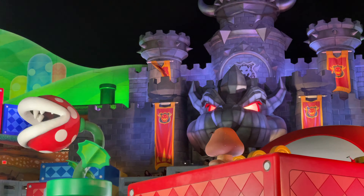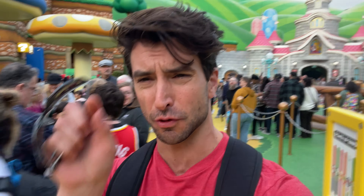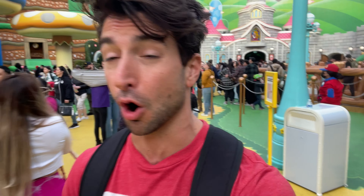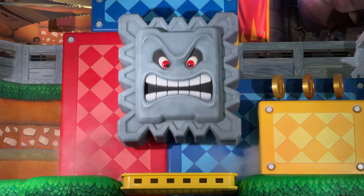Fun fact for the park — I don't know how well this is advertised, but I got here when the park first opened and I wasn't allowed in here until 5 p.m. You have to get one of those virtual queue things. Just make sure that when you come here, you are aware that you have to have a virtual queue in order to enter Super Nintendo World. That's very important.